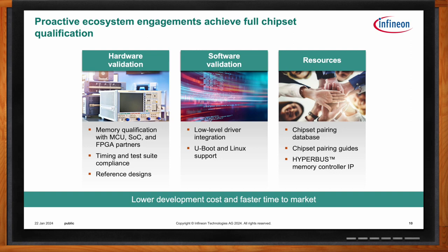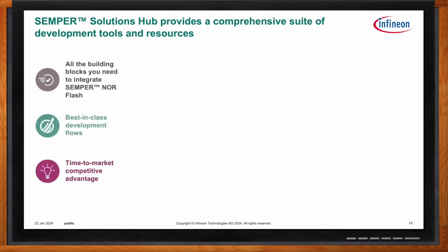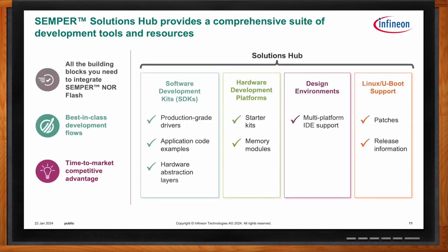In terms of development tools for Semper NOR Flash, Infineon offers all the building blocks you need to integrate Semper NOR Flash. This includes software and software development kits, physical hardware kits and boards, IDE support, and patches for Linux and U-Boot. All of this is available on the recently created Semper Solutions Hub, which provides an ongoing updated total of all the software support available.